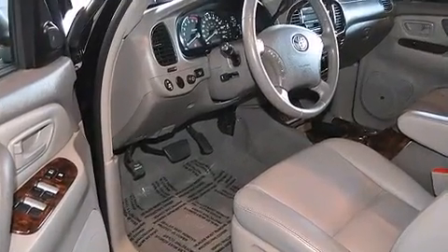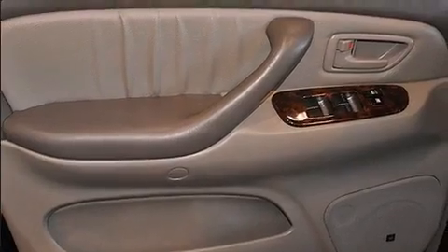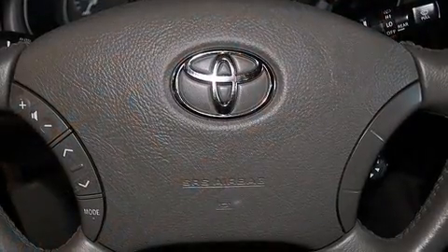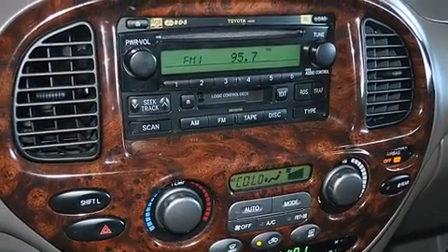Top features include cruise control, front and rear reading lights, front and rear cup holders, a tachometer, power front seats, skid plates, and one-touch window functionality. Third row seats expand the maximum passenger capacity to eight.